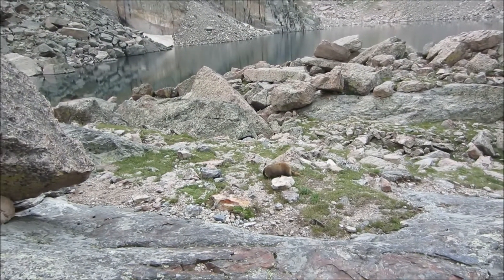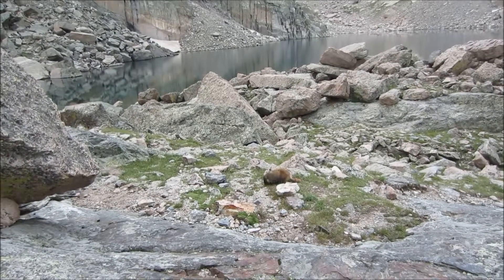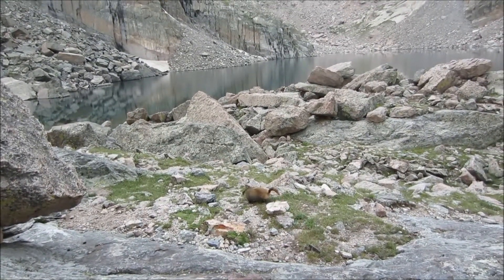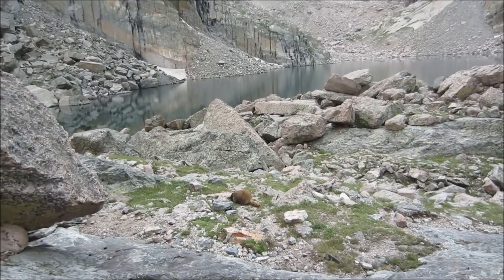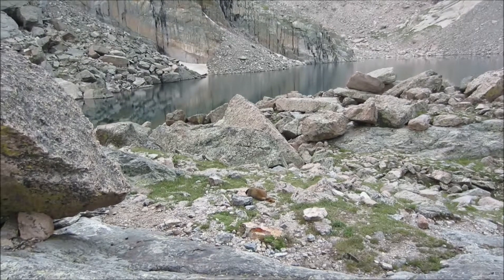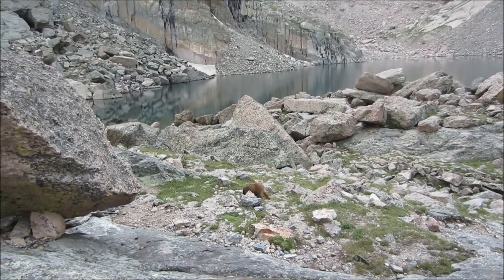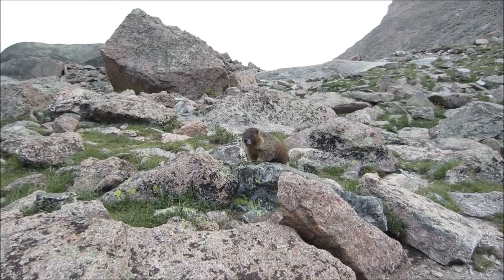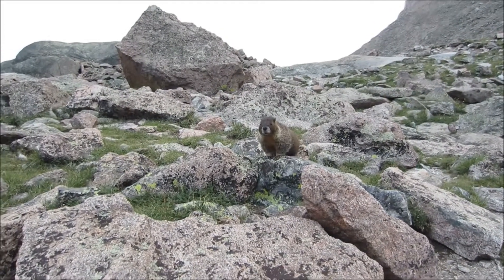That little fella right there — that's a marmot. They live at high elevation up in the mountains. They like to steal food from your pack. If you bring food up here, you have to hide it real careful so they don't steal it — they'll rip right through your pack. This guy's coming right over; he wants some of our snacks.